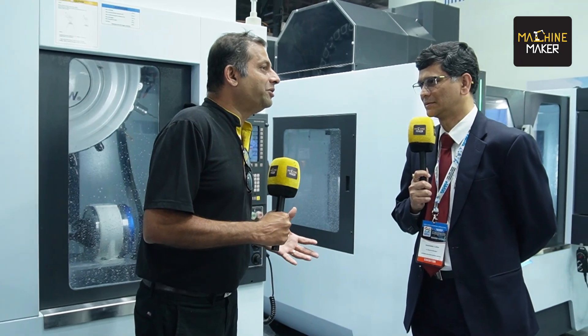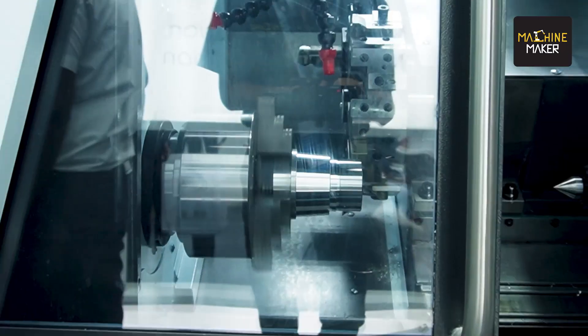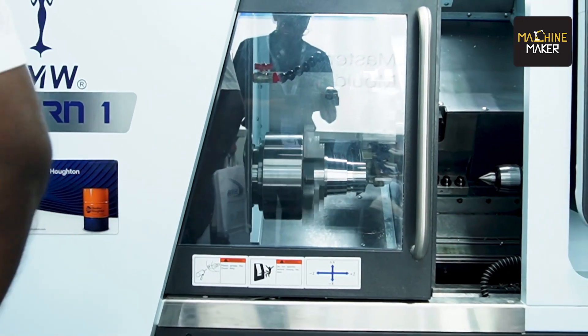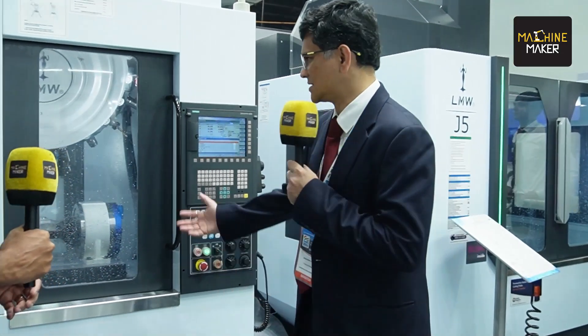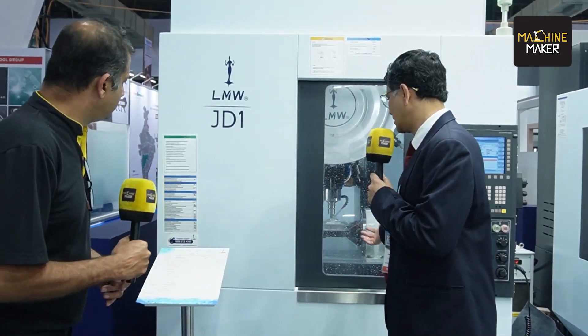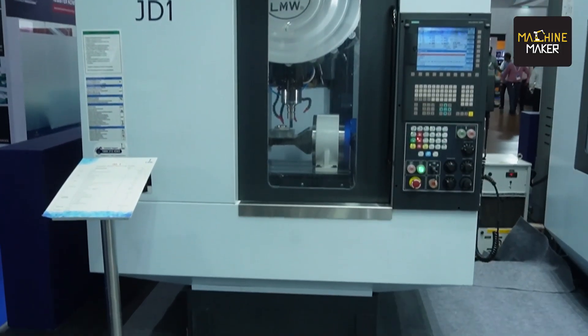I have seen that there are J series vertical machining centers, and you are also having a turning center. If you can tell us about the exhibits — here we have displayed four products. This is our high productivity drill tap center. This comes with a spindle RPM of 24,000 and a 21-tool ATC with high rapids. The tool change time is just 1.2 seconds.